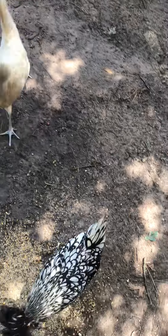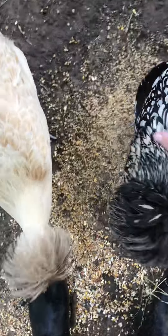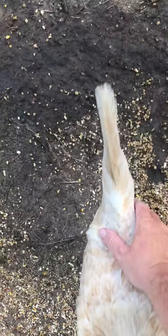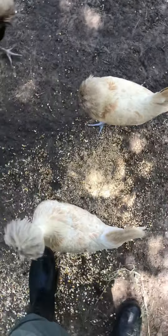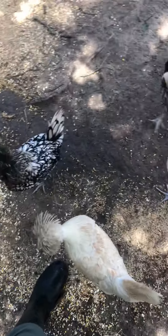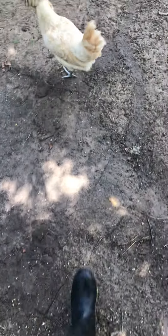Hey guys. Hey Timbit. They're very friendly — the Polish. They're awesome.